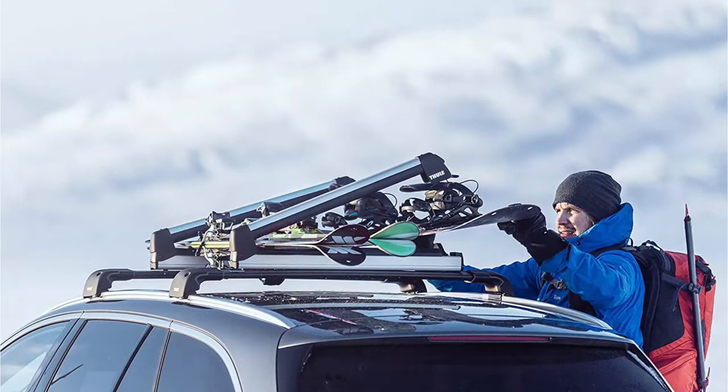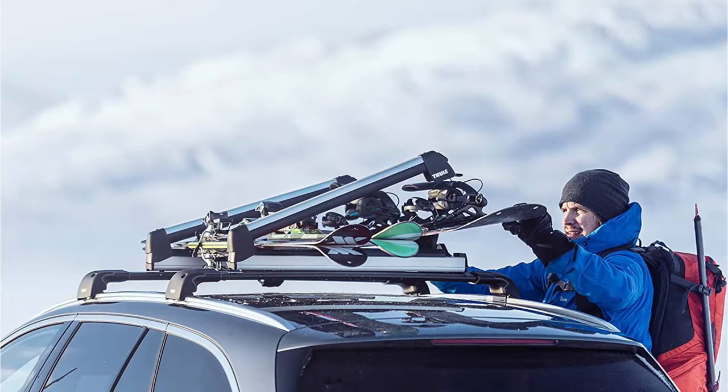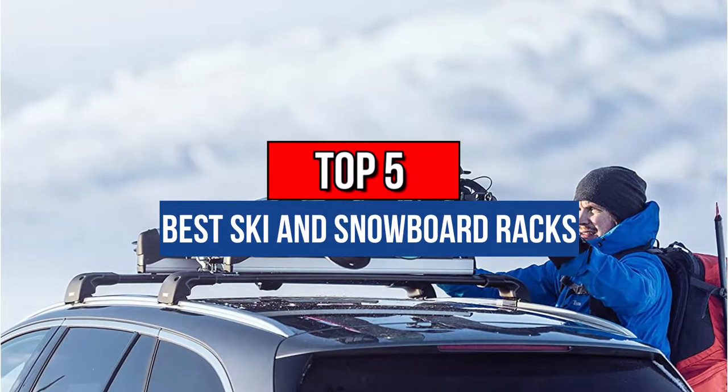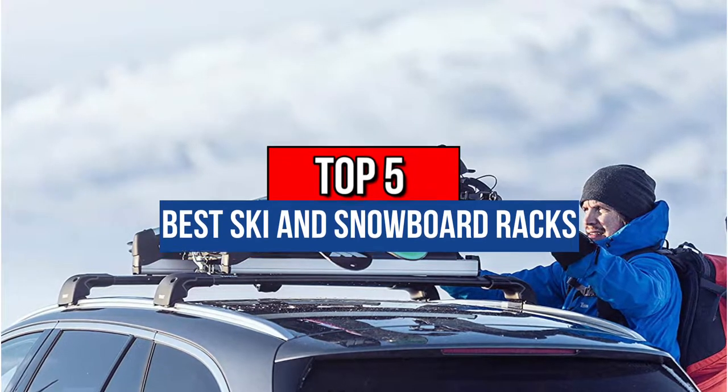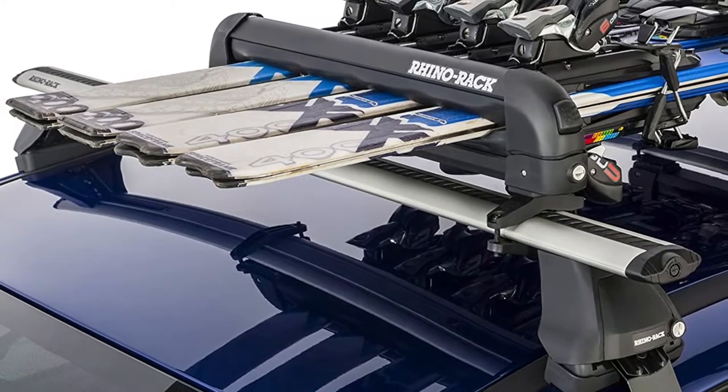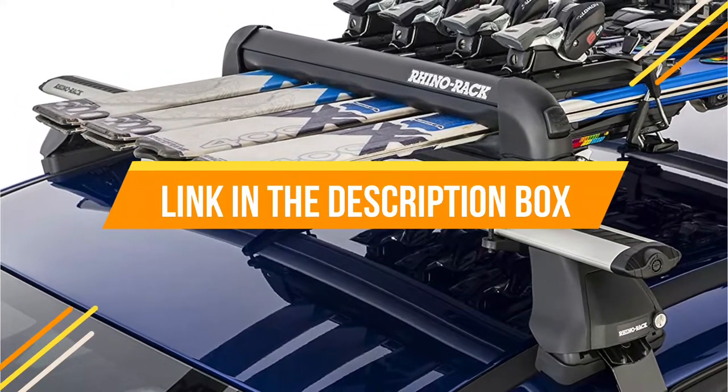Hey guys, if you want to buy the best skiing snowboard racks, you are in the right place. Today's video is about the top five best skiing and snowboard racks available in the market. If you want to know the price and more information about the products mentioned in this video, you may check the link in the description box below.